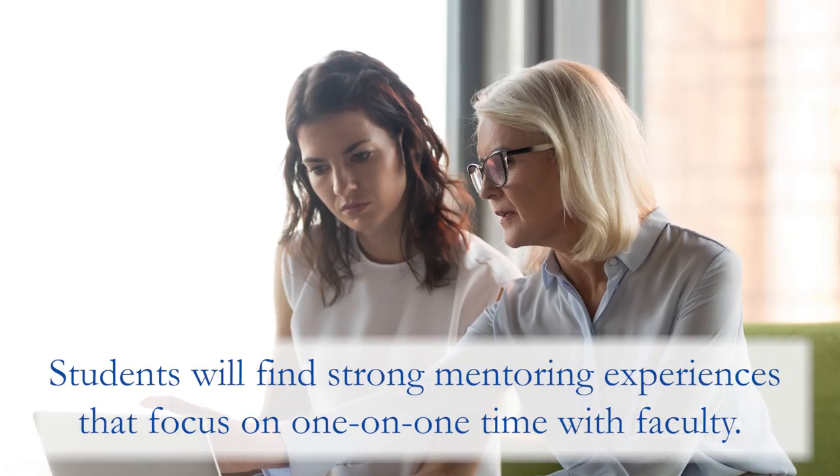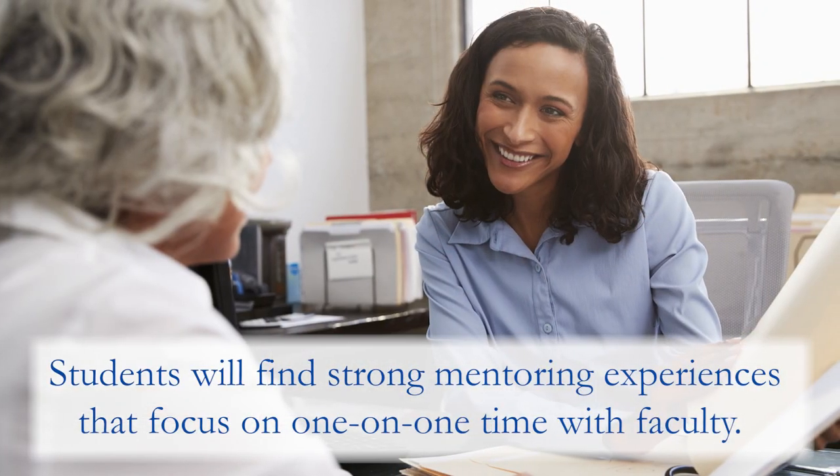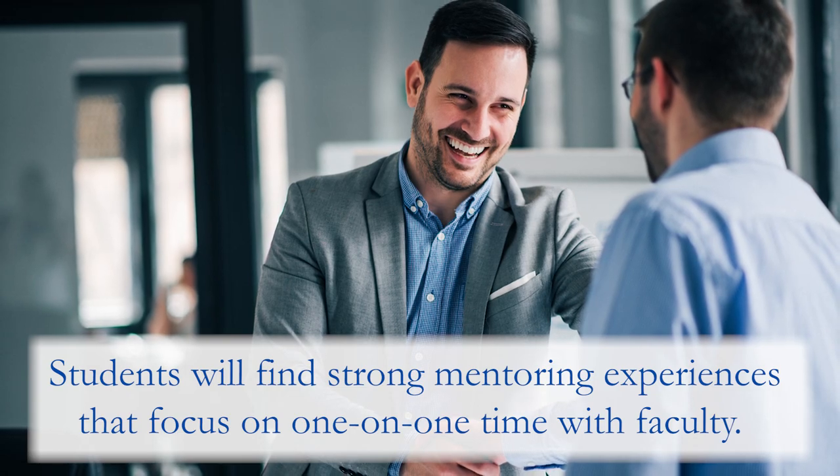Our faculty really invest in our students through mentorship. We take that very seriously — our students get a lot of one-on-one time with each of the faculty, especially their advisors. That's another thing that I think makes our program stand apart from other programs, and it's another asset that we offer.